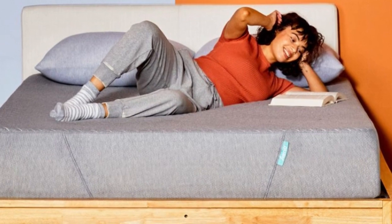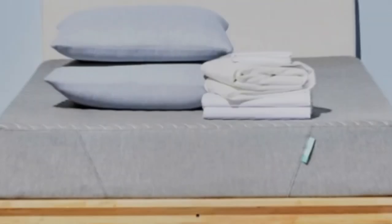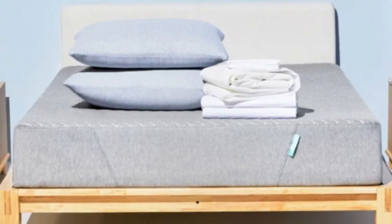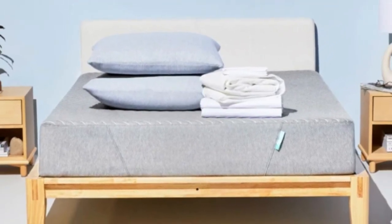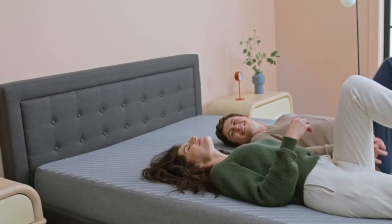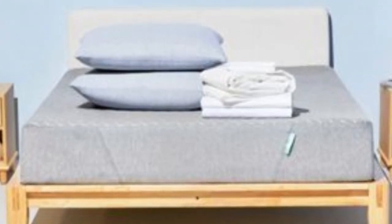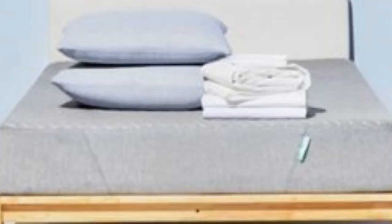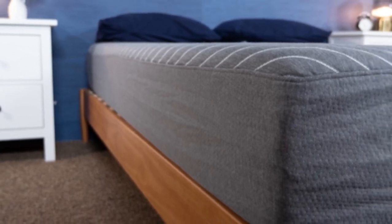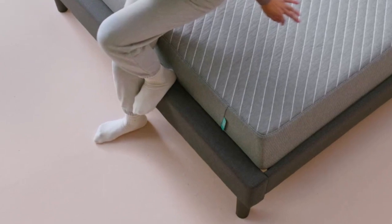The foam layers cradle areas where pressure tends to build up overnight, so anyone who experiences painful pressure points will benefit from the Sienna's cushioned surface. The foam also absorbs movement and noise, so co-sleepers are less likely to wake each other up at night. The balance of contouring and support caters to side and back sleepers, since these sleep positions need cushioning for areas like the shoulders, hips, and spine, but also require support for the lumbar region.